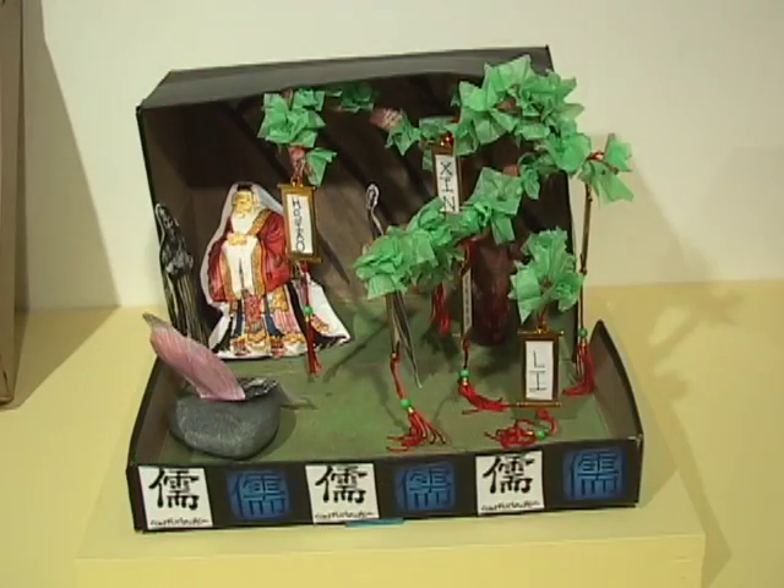I learned about the scrolls. I thought those were interesting because there are different ways that they can be read — like they can be read as a story, or they can be hung on your wall. We were learning about that in class.